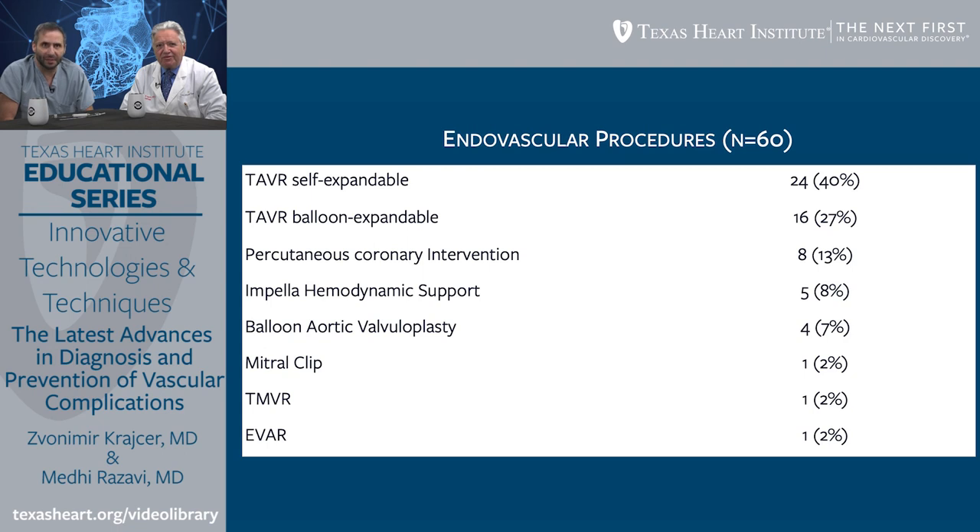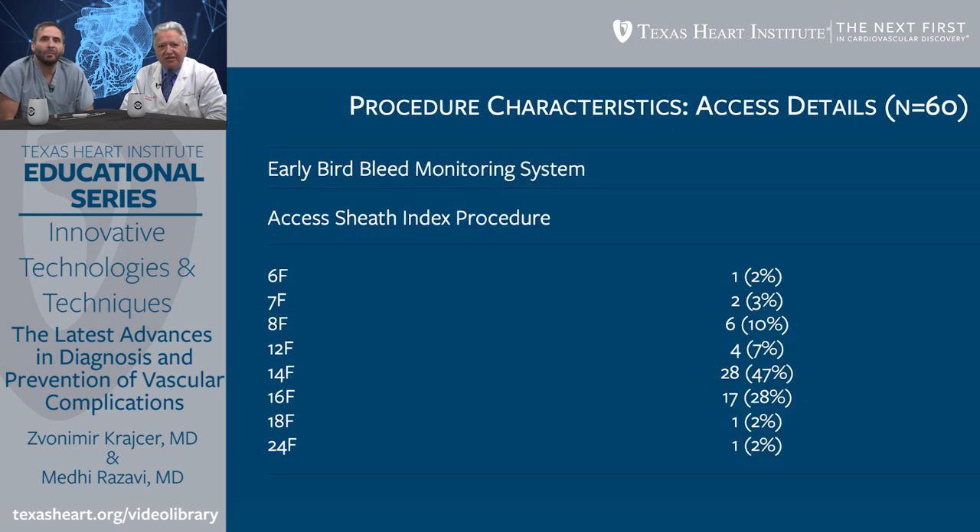These were done in a variety of high-risk arterial large-bore procedures. TAVR was the most commonly performed procedure, but other interventions were done as well including PCI, use of an Impella device for hemodynamic support, balloon valvuloplasty, MitraClip, and IVAR. So we really tested this device in all kinds of scenarios. The great majority of patients underwent procedures with large-bore sheaths — 12 French or higher, all the way up to 24 French for IVAR, TVR, and TAVR-like procedures.